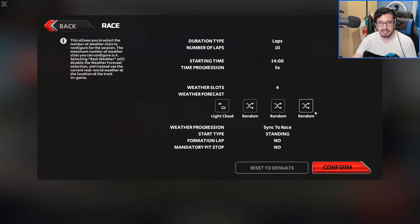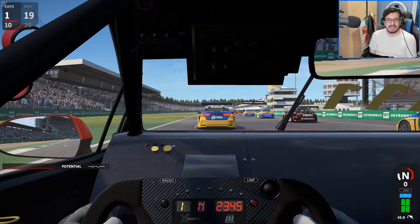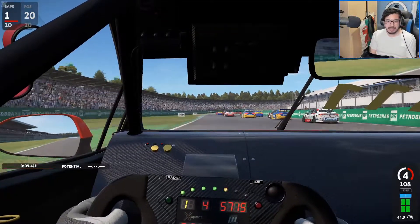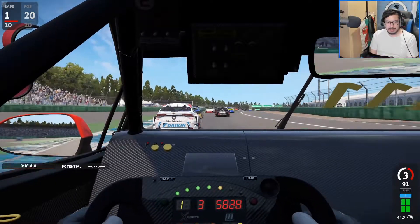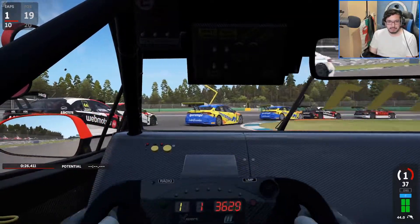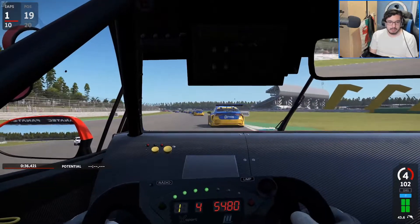We've got more variable weather hopefully. We've had some more random weather slots here. We've still got 19 opponents so hopefully we won't be starting near the back... Oh no, we started 19th out of 20 cars. 10-lap race against 95% level opponents, 15% aggression. So let's just be steady on this one. Everyone's a bit slow in front. We've made up one position.